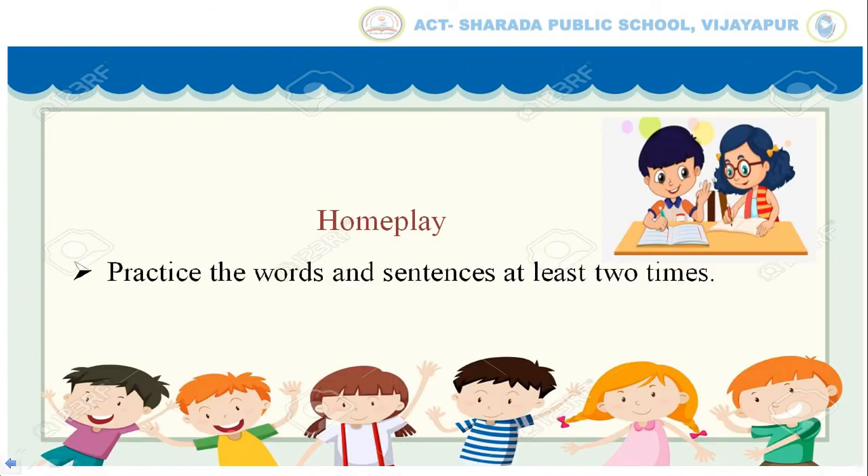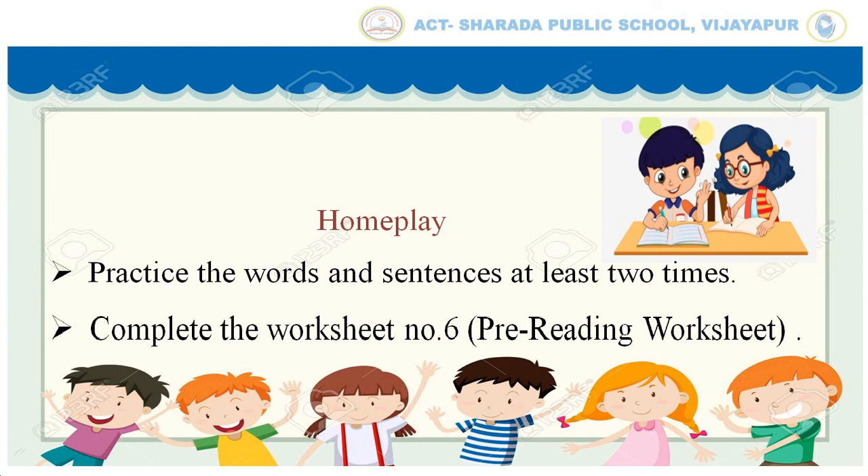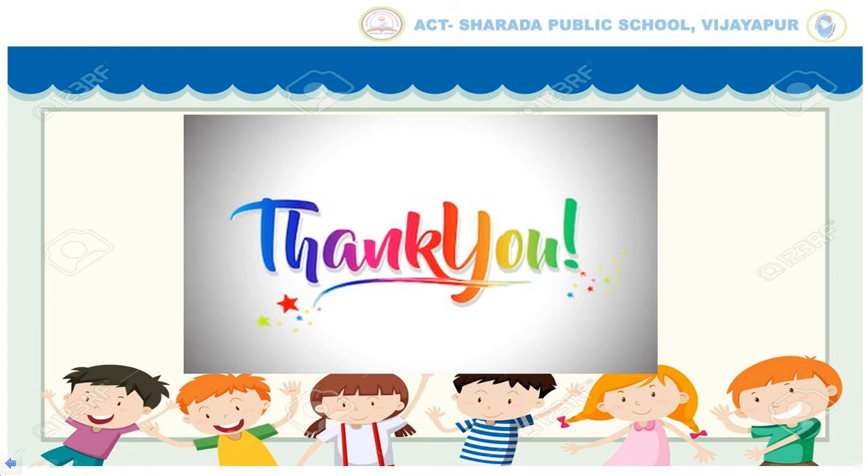Home play: Practice the words and sentences at least two times. Complete worksheet number 6, that is the pre-reading worksheet. Thank you.